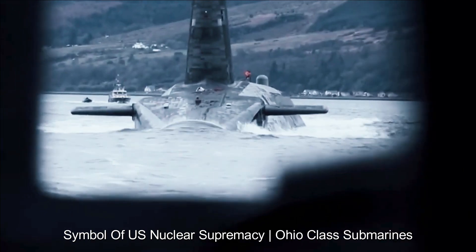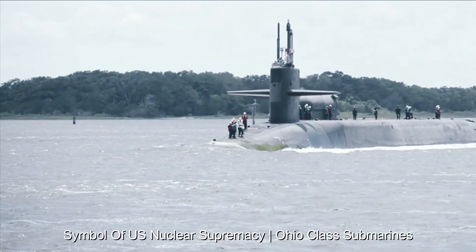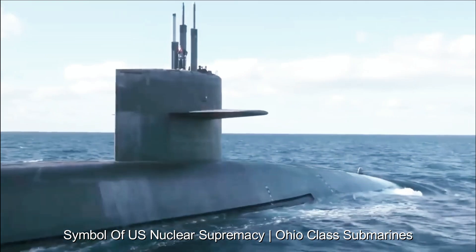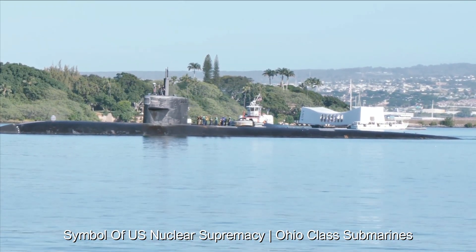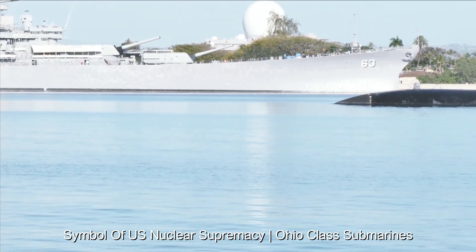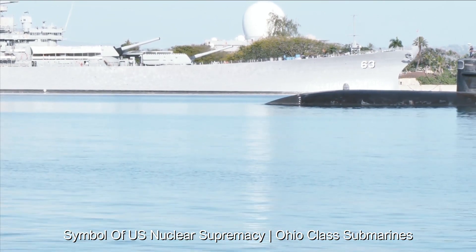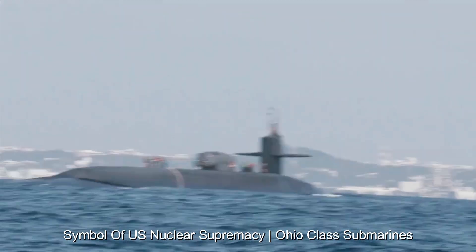The Ohio-class submarines, through their strategic role in the nuclear triad, embody the U.S. policy of deterrence by maintaining a credible threat of retaliation. Their existence contributes to maintaining the fragile balance of power and deters potential adversaries from engaging in a nuclear conflict. In conclusion, the Ohio-class submarines stand as a testament to the United States' commitment to nuclear deterrence and national security. Their technological innovation, strategic capabilities, and enduring presence have cemented their place as a symbol of U.S. nuclear supremacy on the global stage.